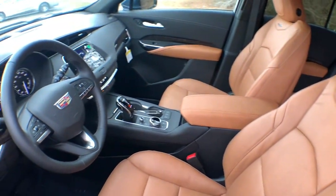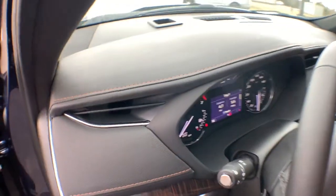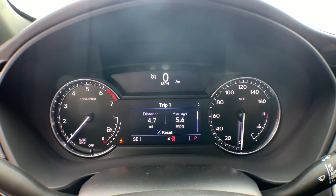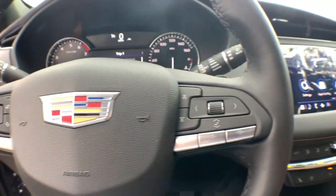These are just some of the great options this vehicle comes with: power liftgate, electronic stability control, seat memory, trip computer, bucket seats, power windows, front wheel drive, four wheel disc brakes, power steering.